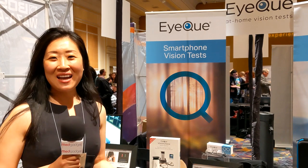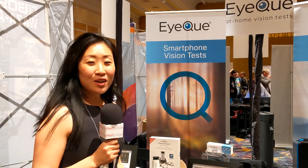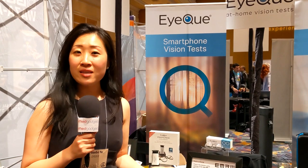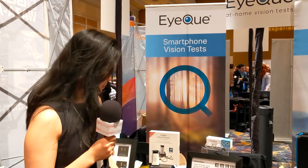Hi, this is Phoebe from CES. We're at Pepcom and we're so excited to show you some of our newest products. iQ is a company that specializes in smartphone-based vision tests where you can take a vision test from the comfort of your own home using your smartphone and our optical devices.